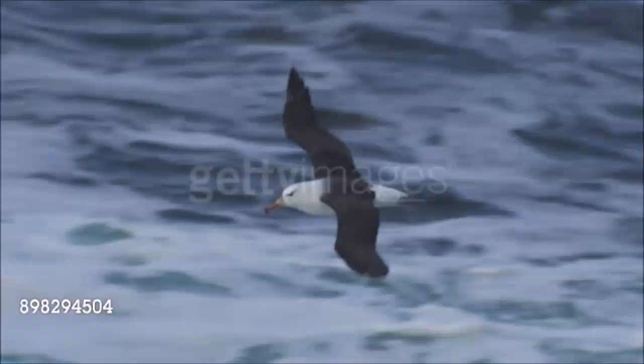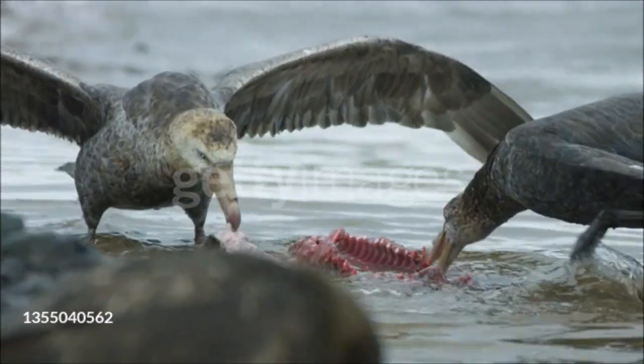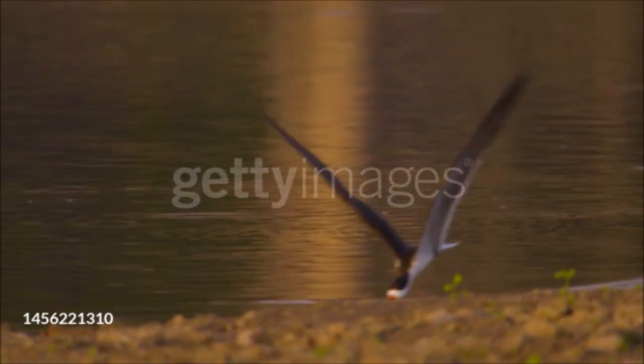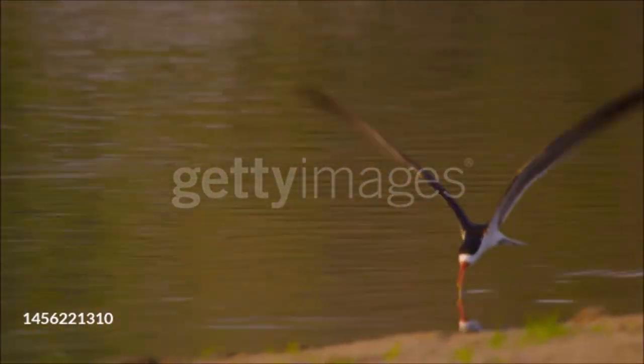Many oceanic birds, such as albatrosses and petrels, hunt on the wing, snatching animals or scraps from the surface. Kleptoparasitic birds, such as frigatebirds, harass other birds into disgorging their catch, and also hunt on the wing. Coastal birds often probe for food in the shallows or along the tide line, but skimmers slice through the water, holding their lower mandible underwater while in flight — a remarkable technique that works only if the surface is flat and calm.